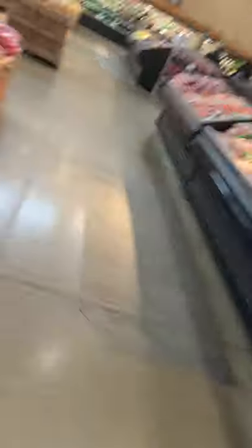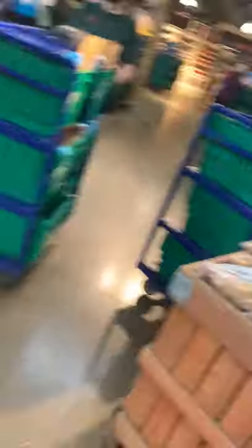Over there is the produce — we're going to take a walk around the produce department. This is what the produce department looks like, and there's more in this area. There's more fruits and vegetables over there, packets of fruits, and bananas are over there.